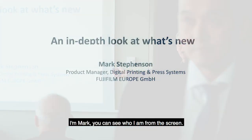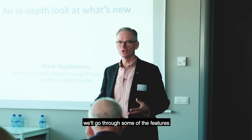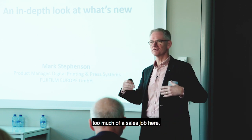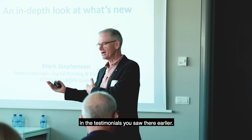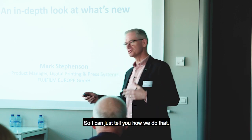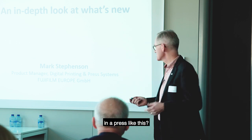Good morning. I'm Mark. It's my pleasure to take you through some of the new features of the JetPress, and also for those of you who aren't familiar with JetPress, we'll go through some of the features that are common across both machines. I don't feel like I need to do too much of a sales job here because our customers have done that for us in the testimonials you saw earlier. They've really explained a lot of the benefits they see in their working environment, so I can just tell you how we delivered that kind of performance in a press like this.